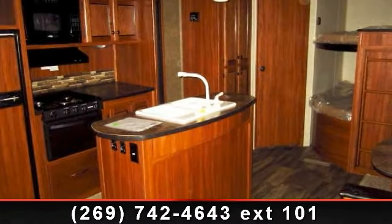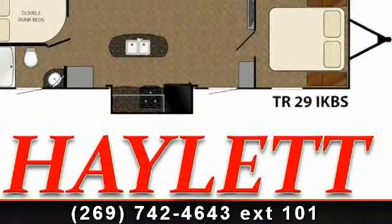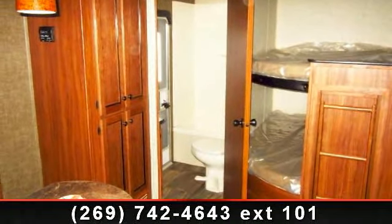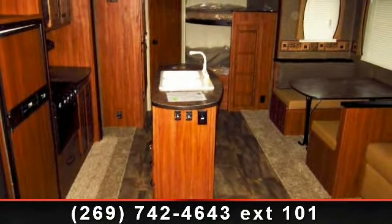Travel in style with this 2014 Heartland Trail Runner 29i KBS. Whether you are planning on vacationing, adventuring or just relaxing, this travel trailer does it all. This unit is perfect for those looking to maximize fuel efficiency but maintain all of the conveniences of a well-appointed, feature-packed RV.